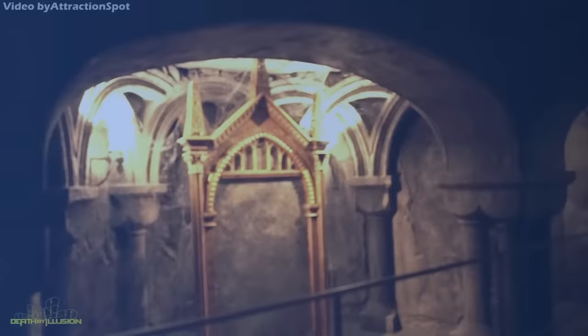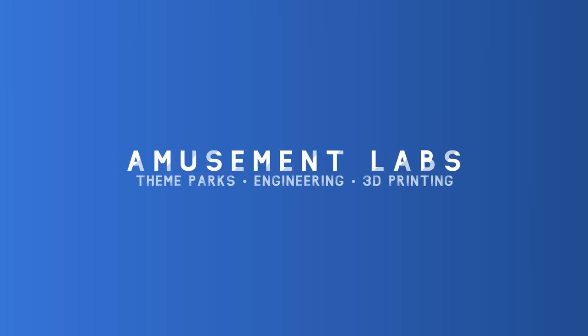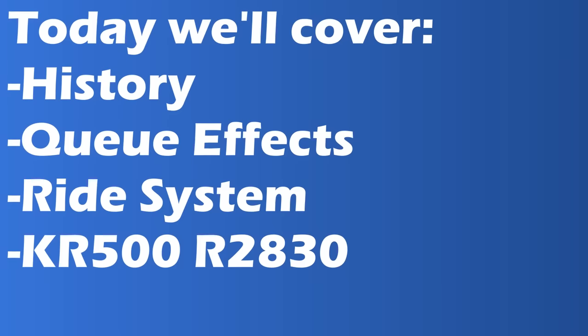Welcome to Amusement Labs, where we explore the incredible engineering behind your favorite theme park rides. Today, we'll be taking a look at the incredible engineering and innovation that went into this ride system, as well as the many groundbreaking effects used along the way. So sit back, relax, because this is how Harry Potter and the Forbidden Journey works.